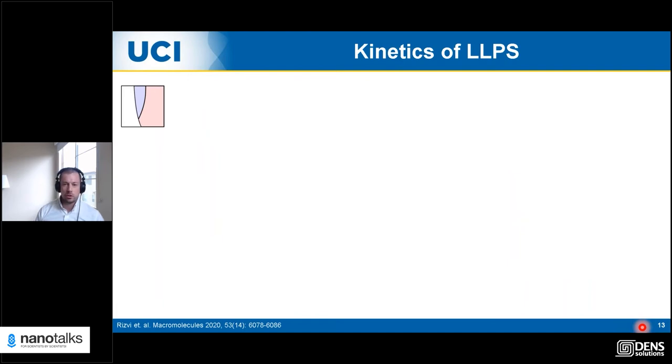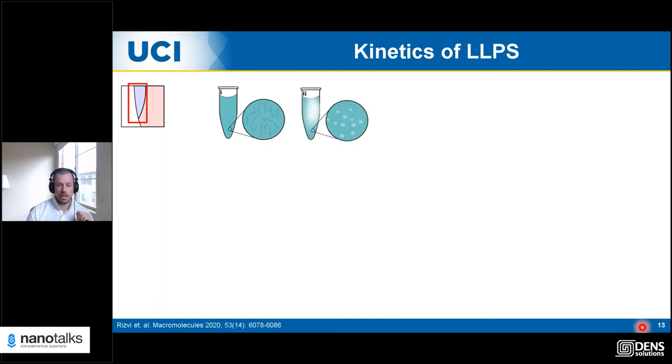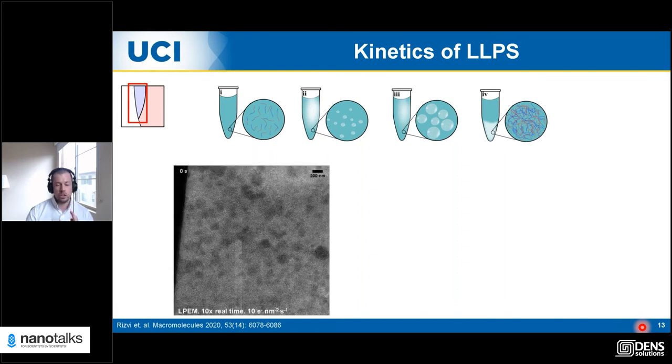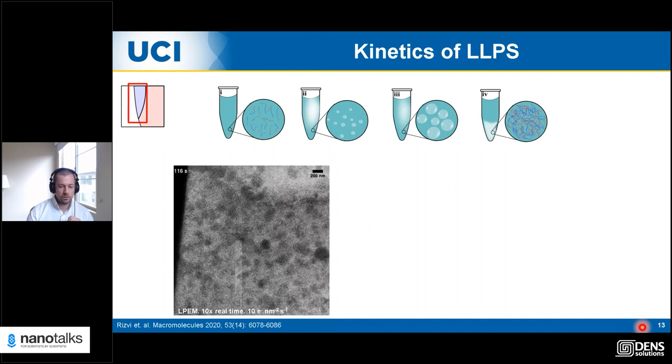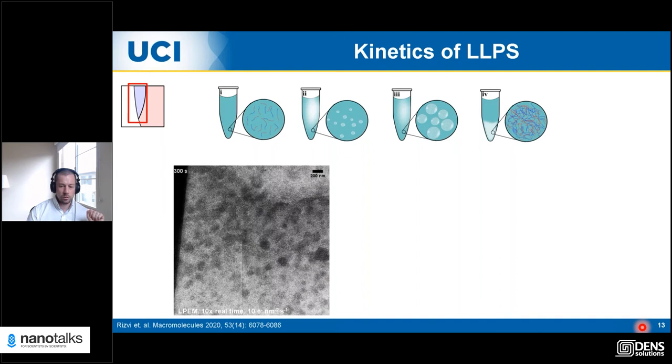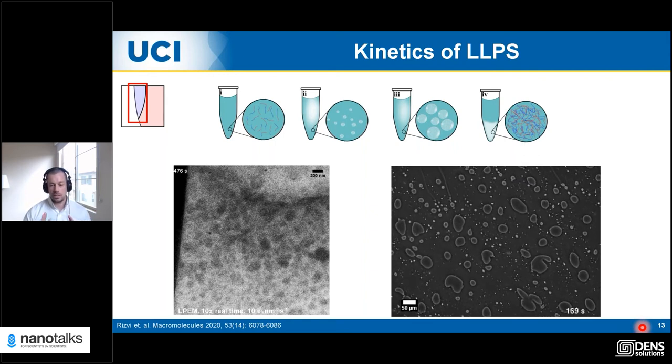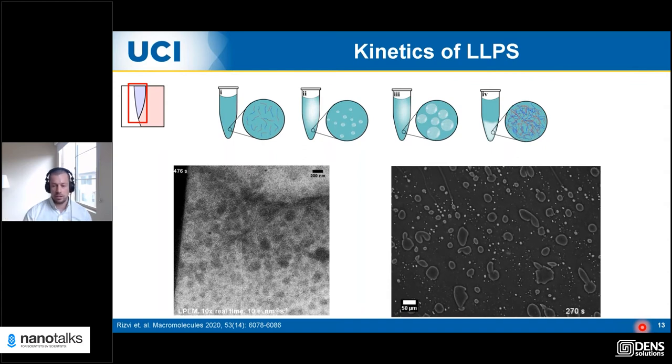We also studied the kinetics of the phase separation process. Arne prepared samples directly in the phase-separated region and studied how they grow and change over time — going from dissolved polymer, to nanoscale liquid droplets, to microscale liquid droplets, and finally to a completely macroscopically phase-separated system. One major finding is that fusion of these droplets is a key mechanism of growth. We were able to see many fusion events at the nanoscale using liquid phase electron microscopy and at the micron scale using optical microscopy — observing the same phenomena over multiple length scales using multiple techniques.